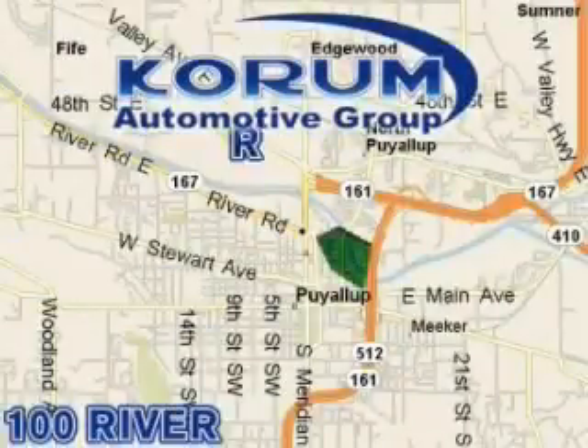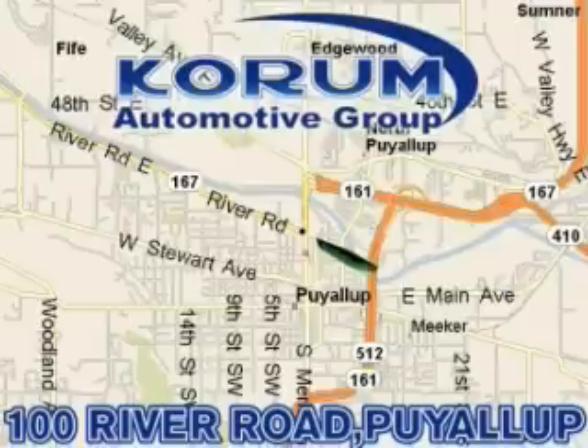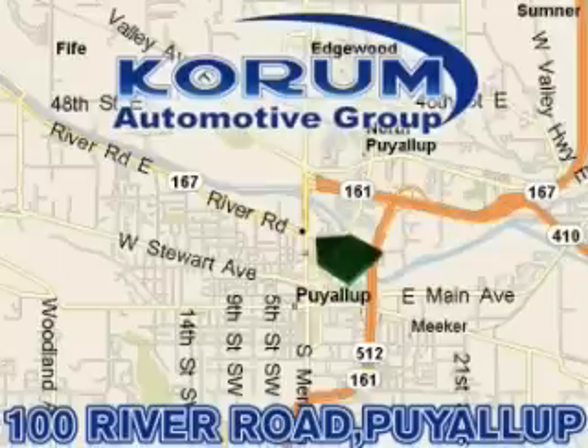Coram has been serving our customers since 1956, providing excellence in sales and service of new Fords, Mitsubishi, and Hyundai products, along with a huge selection of pre-owned vehicles. Come visit the Coram Corner, or email our internet staff at iteam@coram.com.